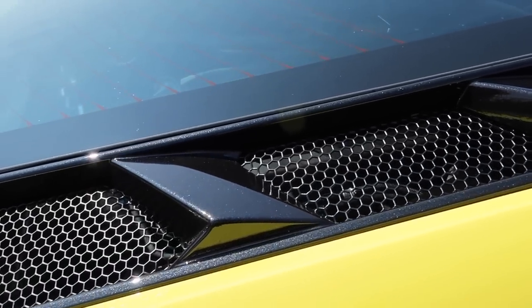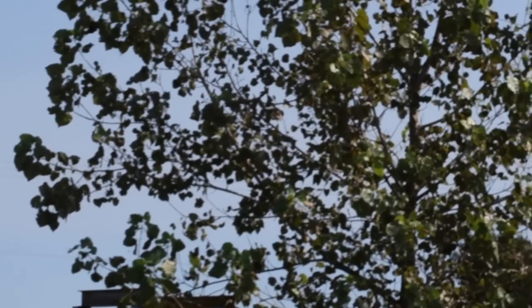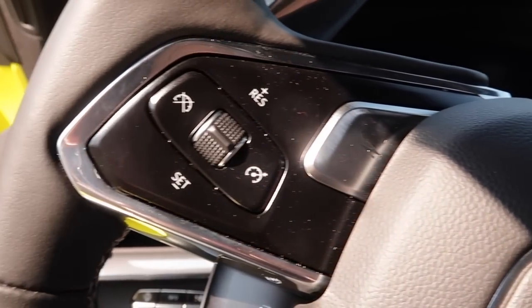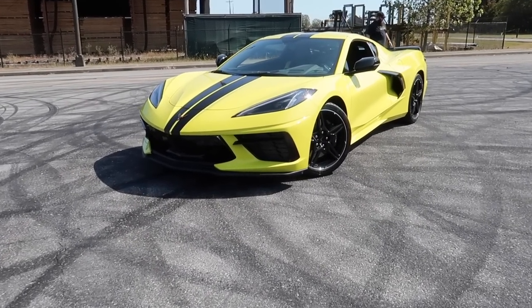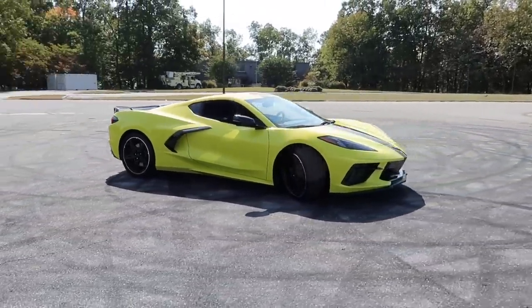Without further ado, let's spin the camera and show you what we got. It's a Corvette - the cat's out of the bag! The new hotness. Look at that color - we're calling this Accelerate Yellow, it's got like a lime hint to it. It is absolutely breathtaking. It's not mine though - we're here with the owner. What's up, Jeremy?